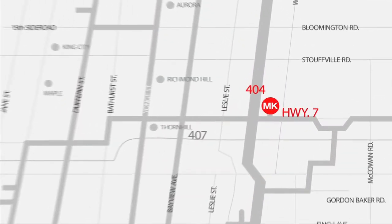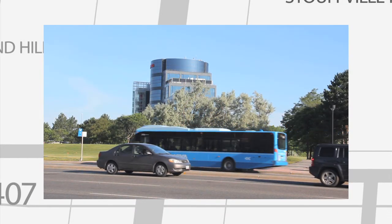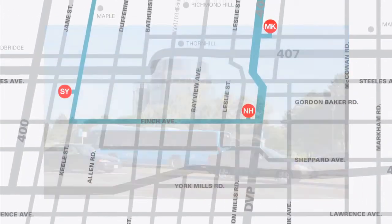The campus is located just off of Highway 7 and 404, which means it's pretty easy to get to whether you're driving or taking transit. We also have a bus service from other campuses.